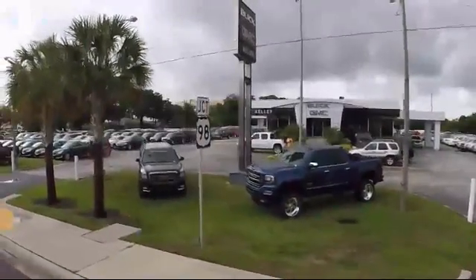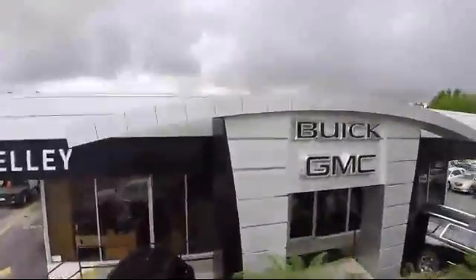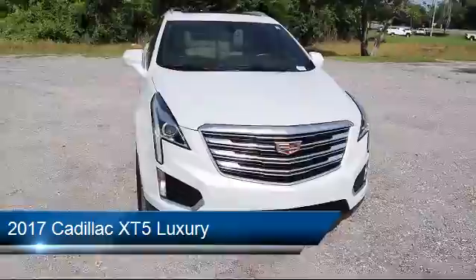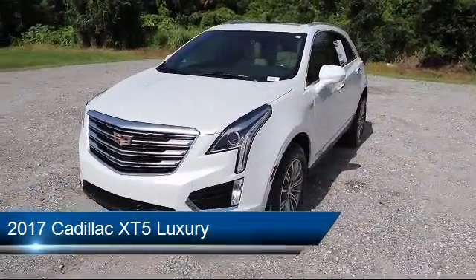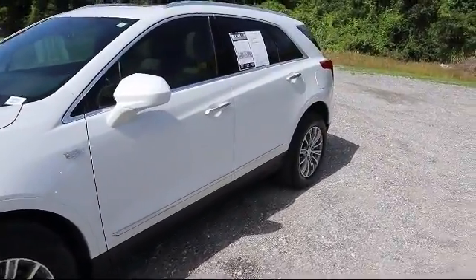Welcome to Kelly Buick GMC, and here's a look at another one of our great vehicles in our inventory. It comes equipped with steering wheel controls, leather seating, climate control, heated driver seat, sunroof with express open and close, and heated passenger seat.